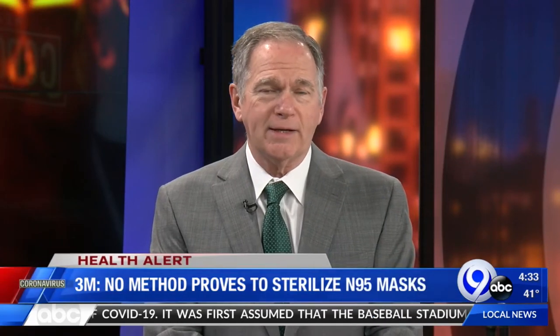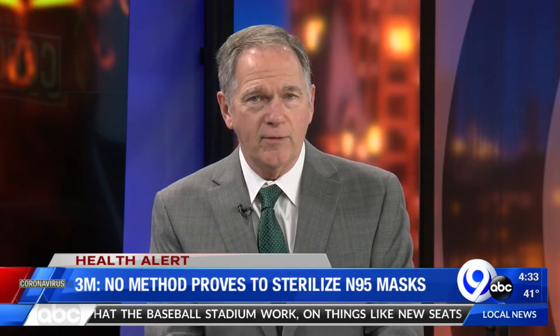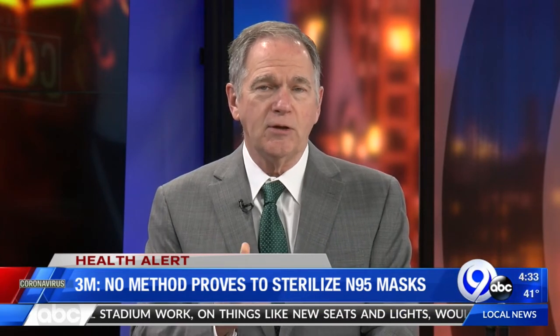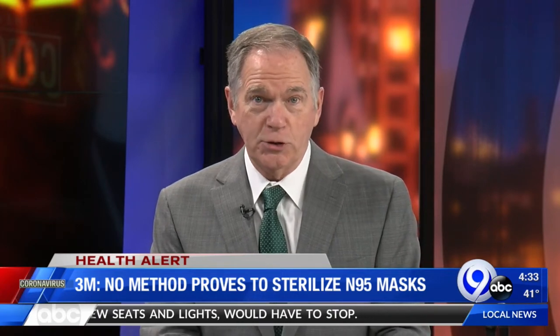One key piece of personal protective equipment — PPE that's needed for COVID-19 caregivers and patients — are those single-use N95 respirator masks, but they're in very short supply.